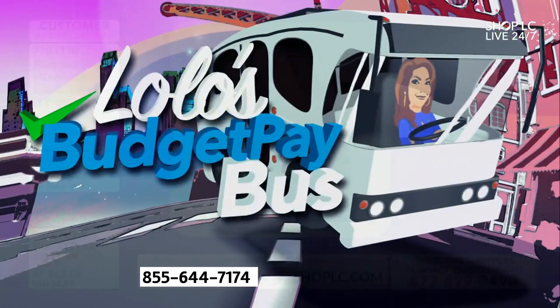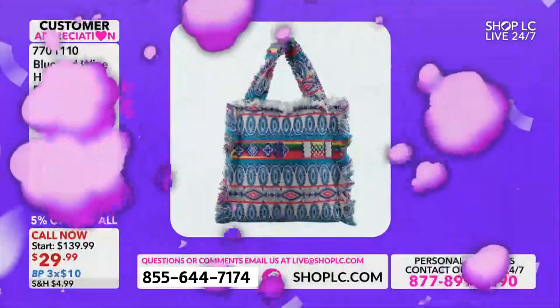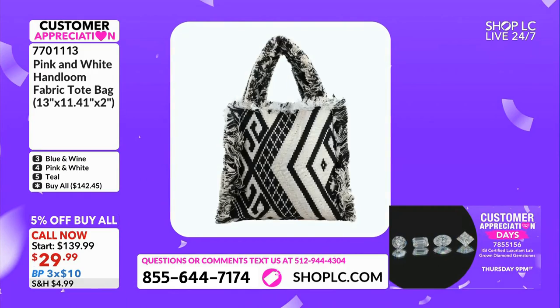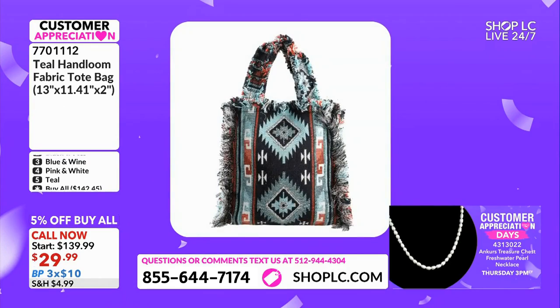I'm going to use number four. Lola's Budget Pay Bus — three monthly payments, $10 a month. I want to use number four. We're calling number four pink and white. It's pretty obvious — it's the only one with this hot pink. I love it. But as the example to show you the ins and outs...